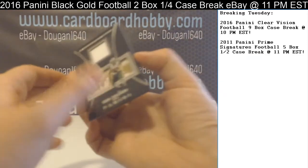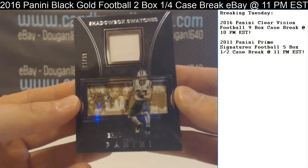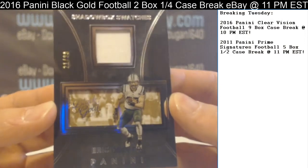We're going to wrap it up with Eric Decker — Shadow Box Swatches, 21 out of 99, white relic, for your Jets.